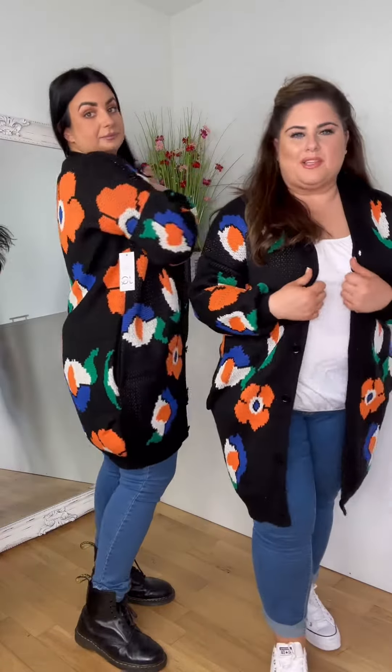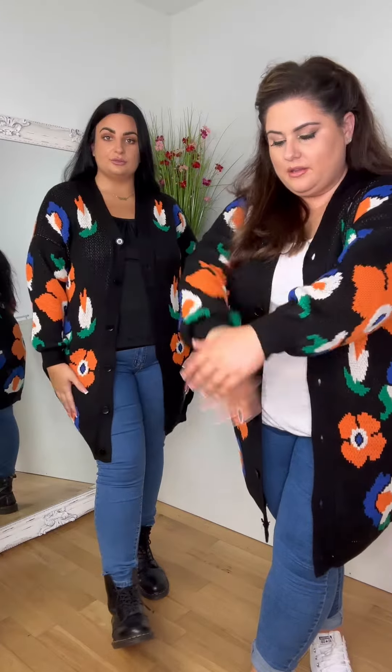You could definitely size up even bigger because if you wanted to just leave it open there's still loads of room. I always have my cardis open — very rarely do I do the little button. They can be kind of wider, so there's more room. The sleeves balloon as well, so there's loads of room in them. It's not catching across the back or anything — it's a lovely comfortable material.